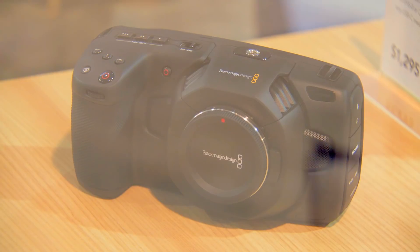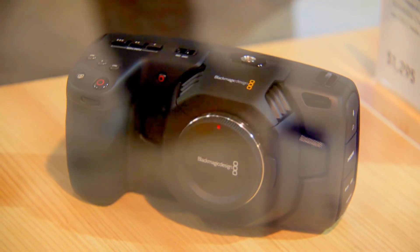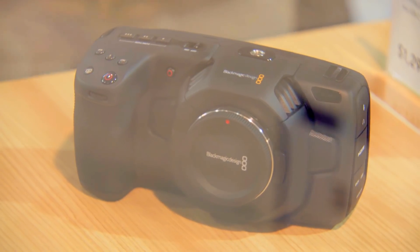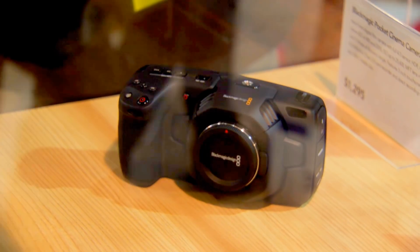The biggest thing we've been asked about is: when are you going to do an Ultra HD Pocket Camera? It incorporates essentially all the stuff we learned with the first camera. The lens mount is Micro Four Thirds — same as the original Pocket Camera — so you can use all your existing lenses. But it is a larger sensor; it's a full Four Thirds size sensor, so there's no crop factor on Four Thirds lenses.